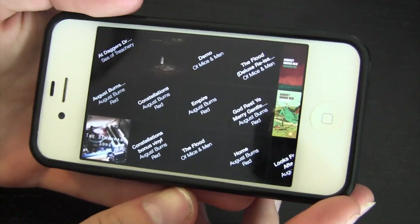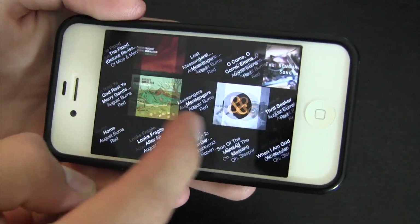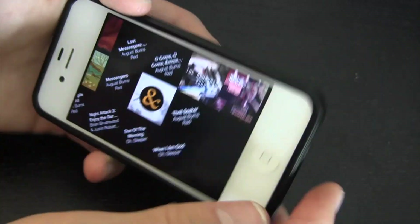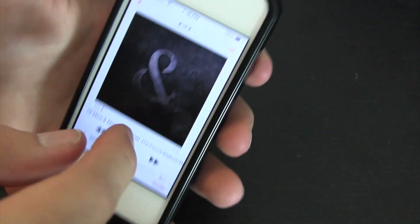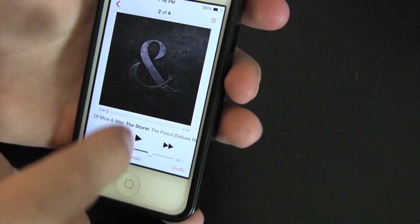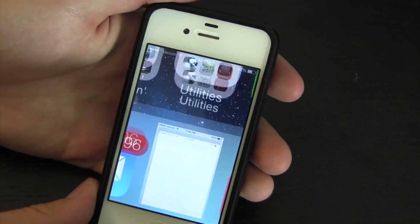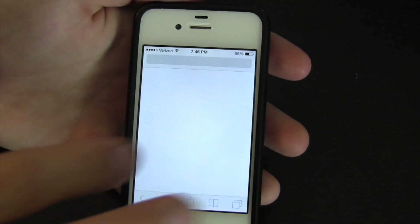Moving over, there seems to be some kind of album view — a cover flow replacement — that looks pretty nice. Of course I don't have a lot of album art, but regardless, that's enough of the Music app. Let's try Safari.